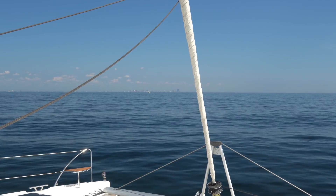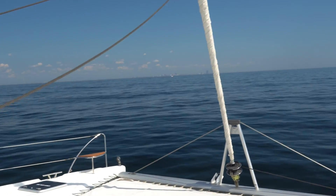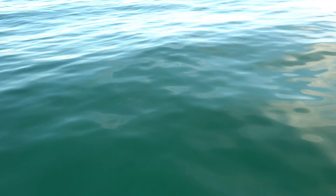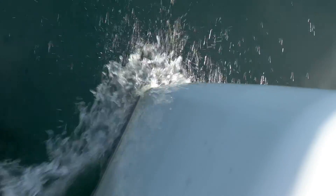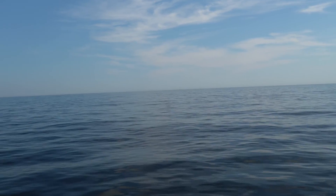We're supposed to get some additional wind. A few other boats out here with us. Betsy was on shift early this morning and she saw some dolphins. Hopefully the wind will fill in and we'll be able to do some sailing a little bit later.